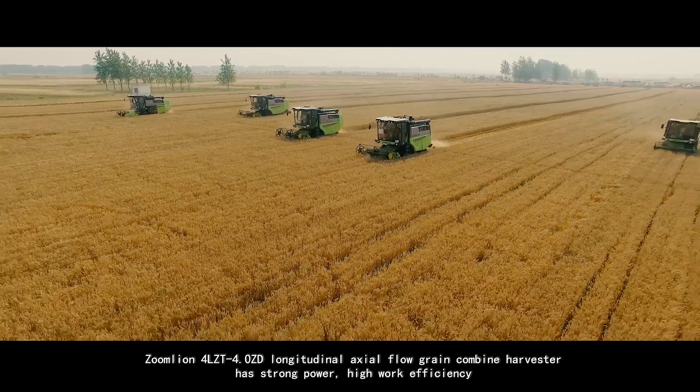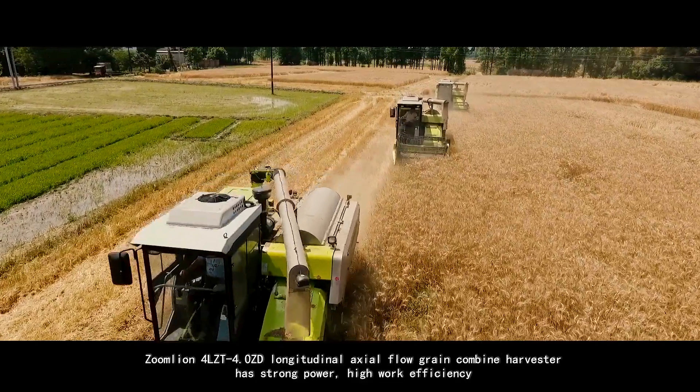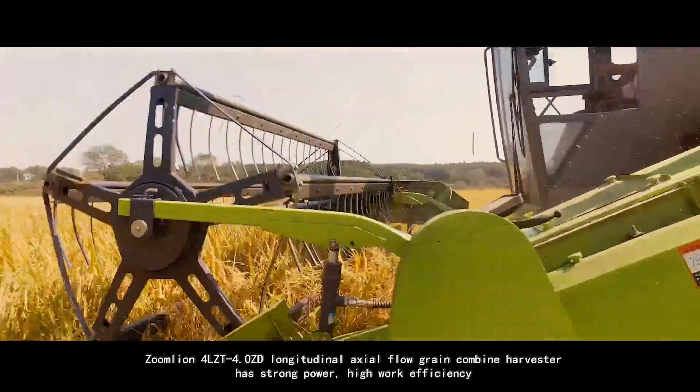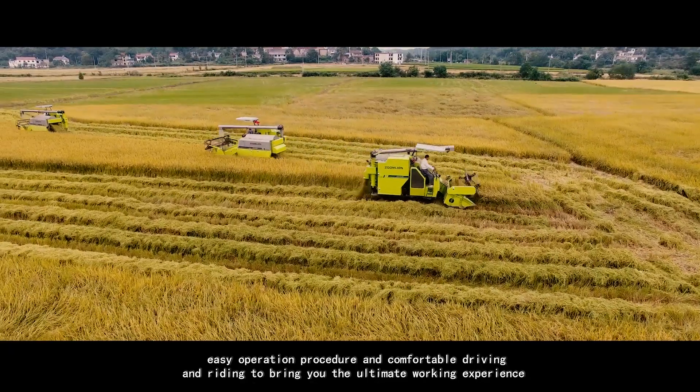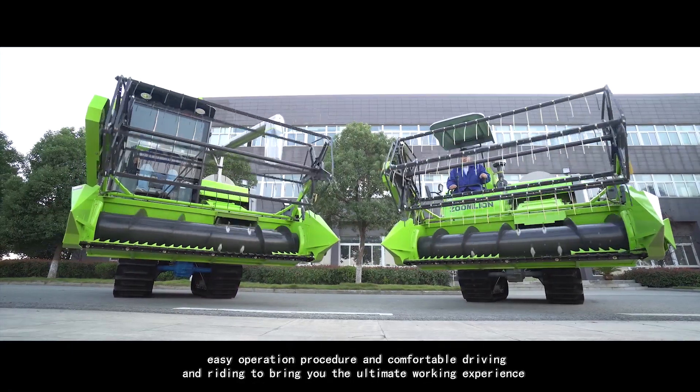The Zoomlion 4LZT 4.0ZD Longitudinal Axial Flow Grain Combine Harvester has strong power, high work efficiency, easy operation procedure, and comfortable driving and riding to bring you the ultimate working experience.